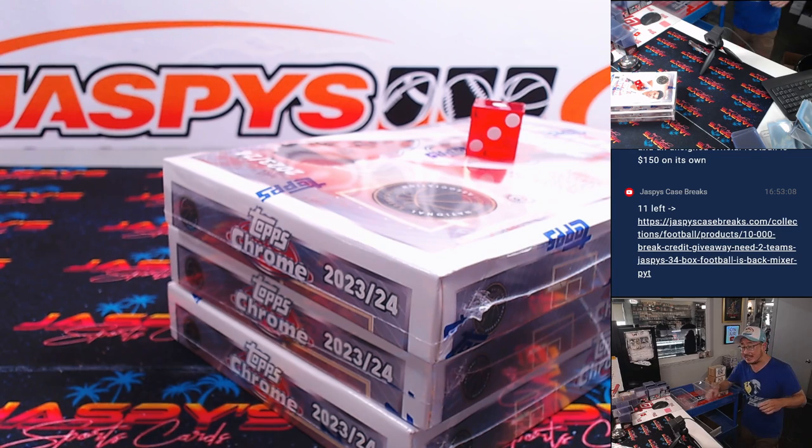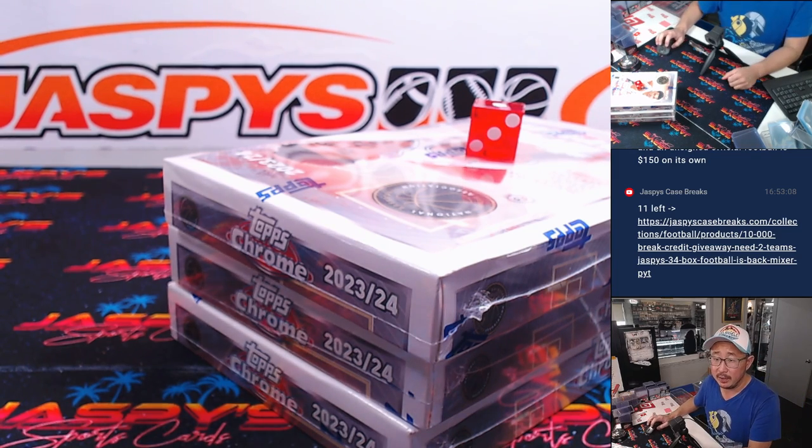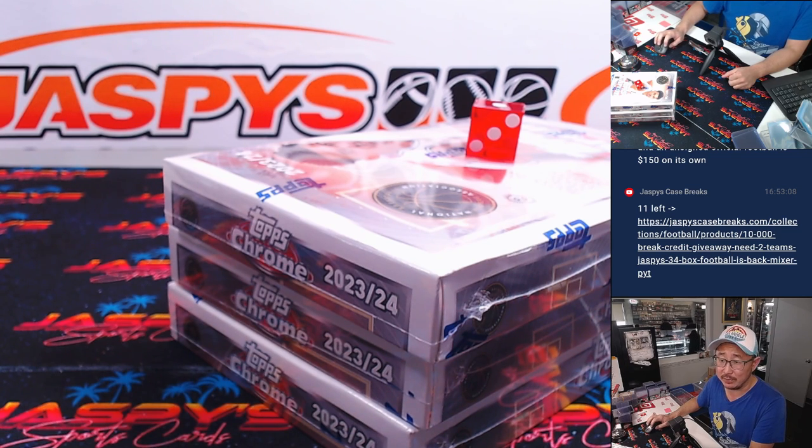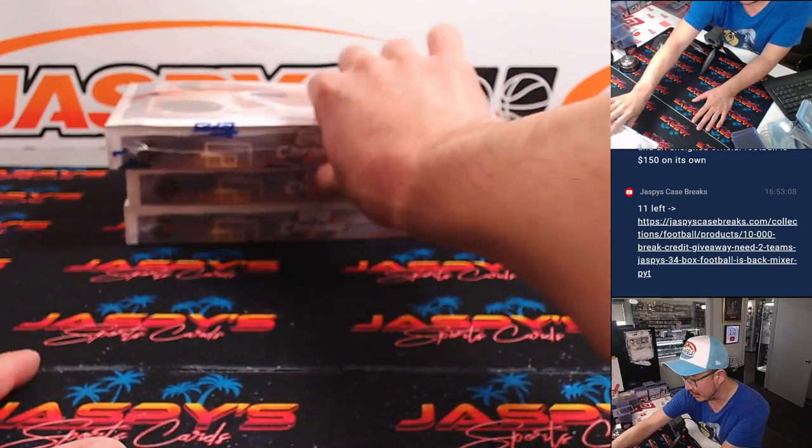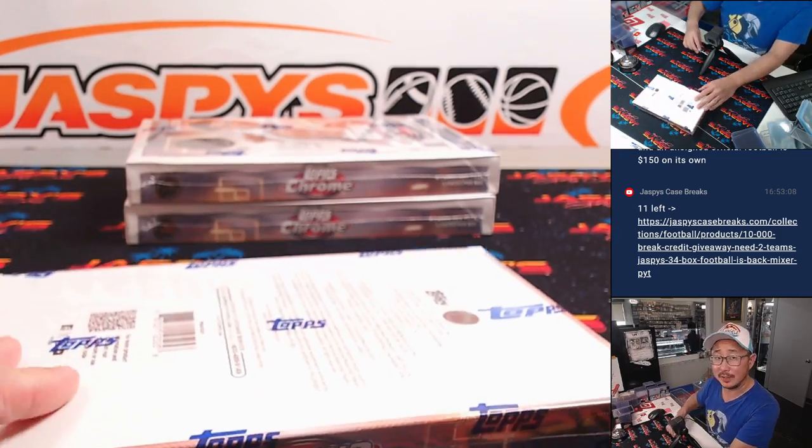Break 17 is in a filler, ladies and gentlemen. $50 a spot, nine teams. Almost a third of the people in the filler are going to get extra teams in that break, which is nice. There's extra spots being given away there, too.